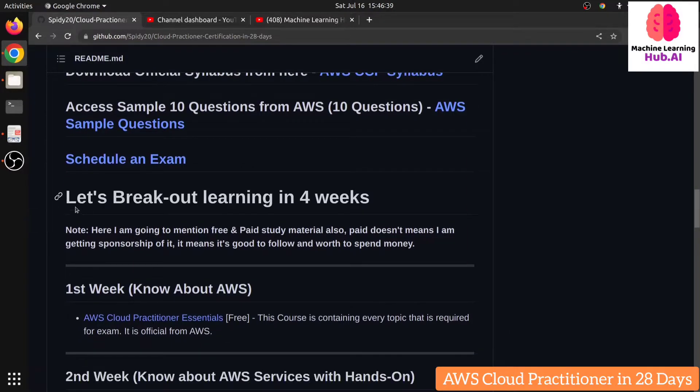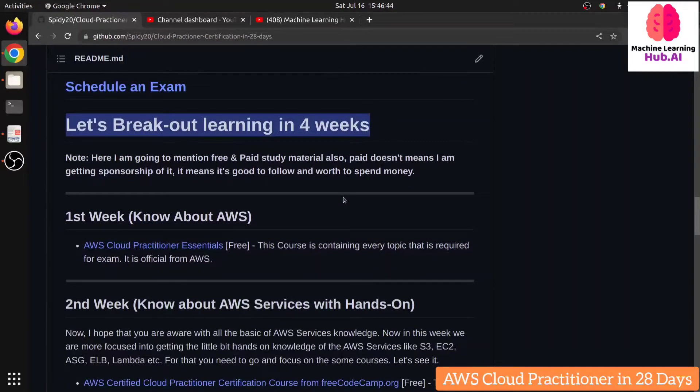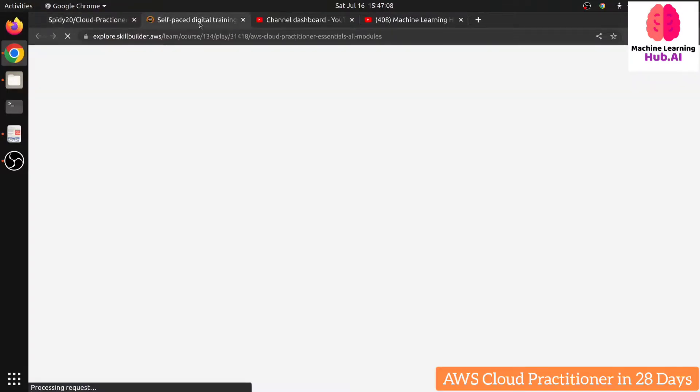I'm breaking down the learning into four weeks. Even when I started, I was a total beginner — I didn't know about EC2, Lambda, or S3. But I followed this path and got my certification, so you can follow the same way. For the first week, you need to complete the official AWS course called 'AWS Cloud Practitioner Essentials.' This is an easy, beginner-level certification course provided officially by AWS.